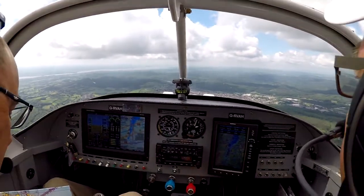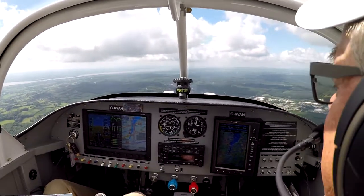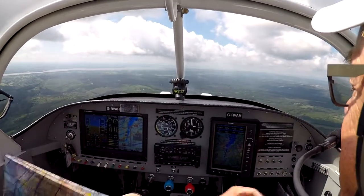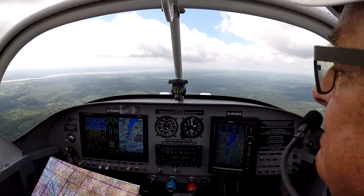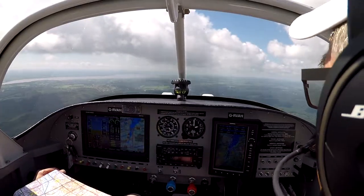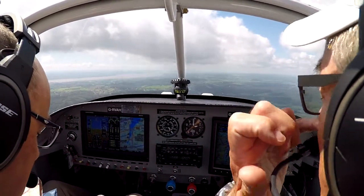GFH, squawk 5076. 5076, GFH. GFH, report your position. GFH is just over Cinderford. Roger, copy. Golf Alpha Hotel, you're cleared to transit Bristol airspace, VFR not above 2000, QNH 1019.